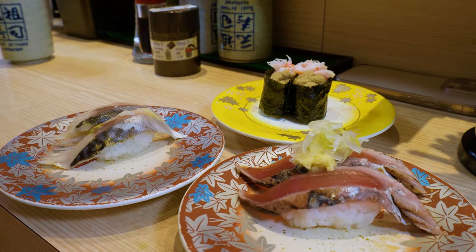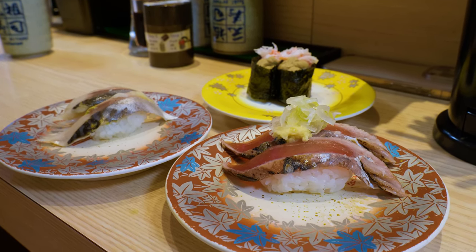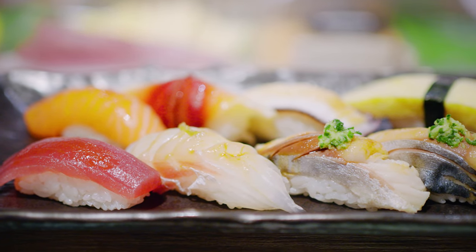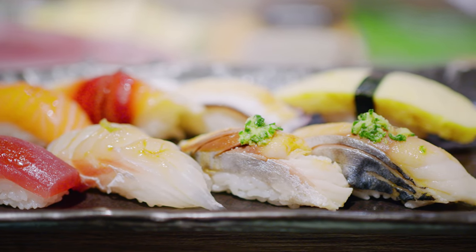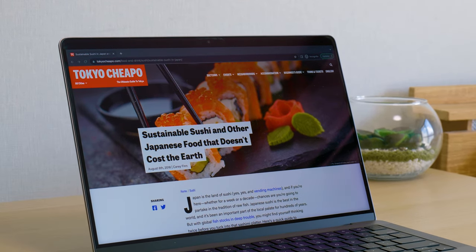As for our other plates, bonito is a good option if you're looking for something sustainable. If you're interested in knowing more about which seafood is more sustainable than others when dining on sushi in Japan, check out our sustainable sushi article.